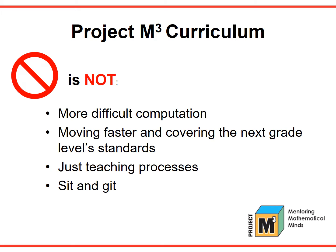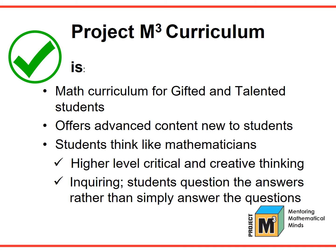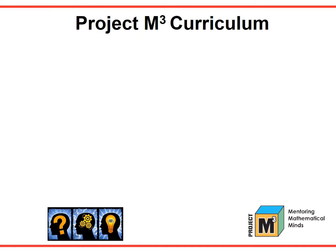Although Project M-Cube is a gifted mathematics program, it is not simply more difficult computation, not moving faster and covering the next grade level standards, not just teaching processes, and definitely not a sit-and-get program. What Project M-Cube is, is a math curriculum for gifted and talented students. It offers advanced content new to students. Students think like mathematicians, with higher level critical and creative thinking. They are inquiring — students question the answers, rather than simply answer the questions.